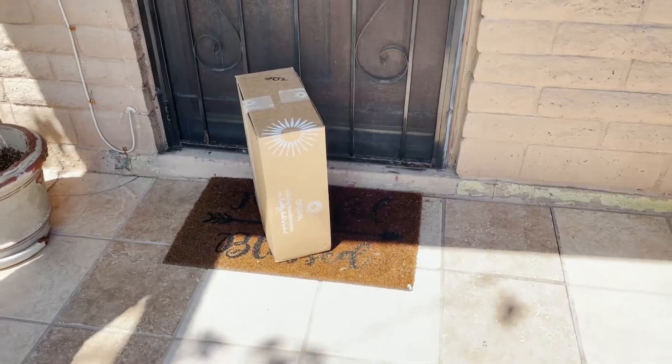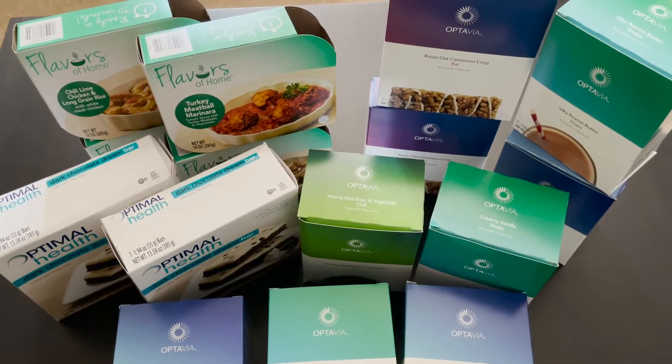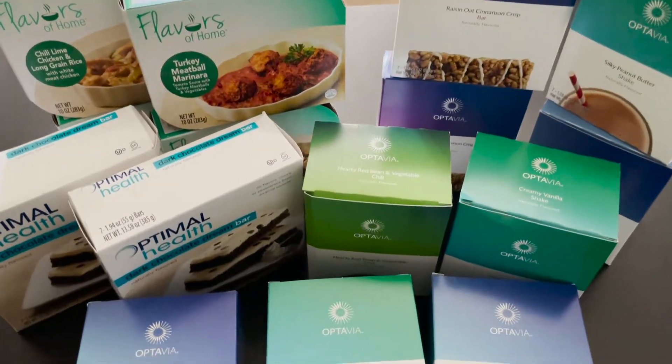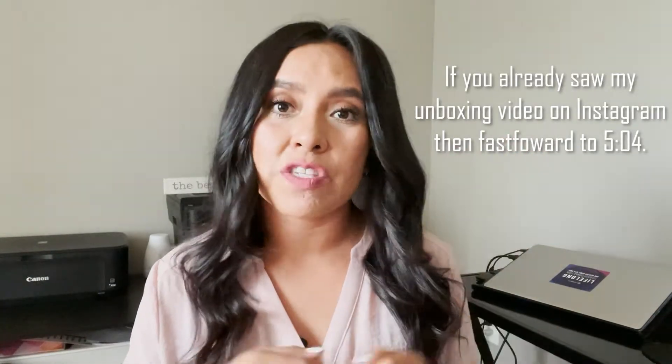Let's get started with the unboxing. Now, if you follow me on Instagram, you may have already seen an unboxing video — it's going to be almost the exact same thing. So if you want to fast forward, I'll put the time frame here. Also, shortly after this, I will share with you what I have for my second fueling or second meal of the day. So let's get going.